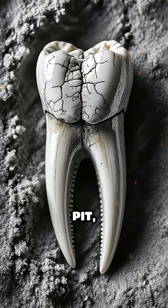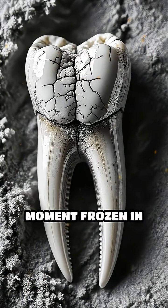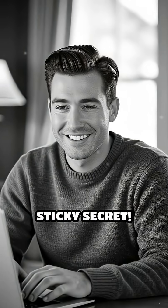Next time you see a fossil from a tar pit, remember, you're looking at a moment frozen in time. Comment below if you knew this sticky secret.